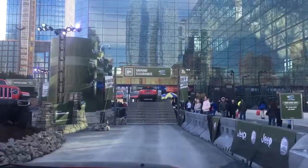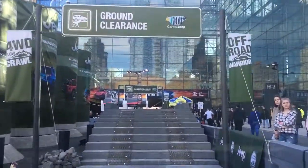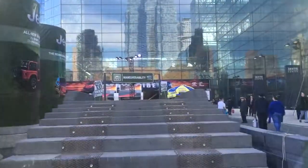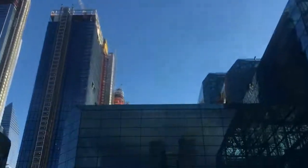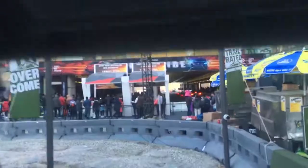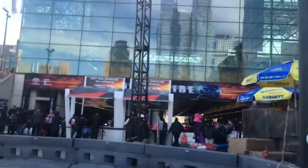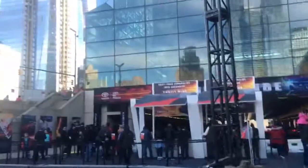This is our 2018 Compass Trailhawk Edition. Our next obstacle is the ground clearance, which is 8.7 inches. Under the hood, we have a 2.4 liter multi-air engine. We have 180 horsepower, 170 pounds of torque, and a 9-speed transmission with an auto-stick.